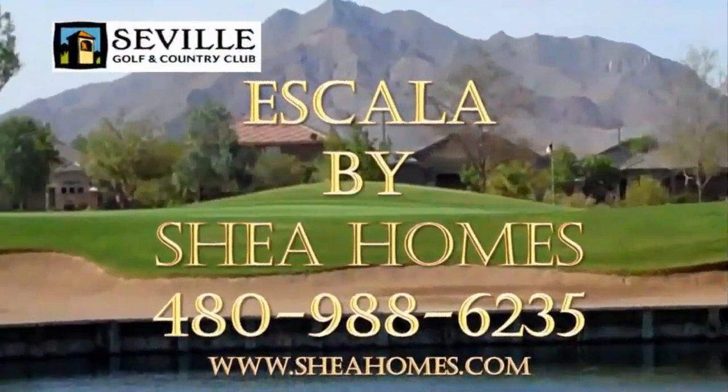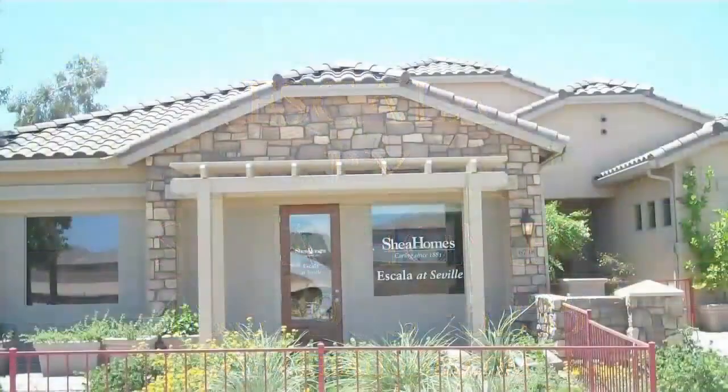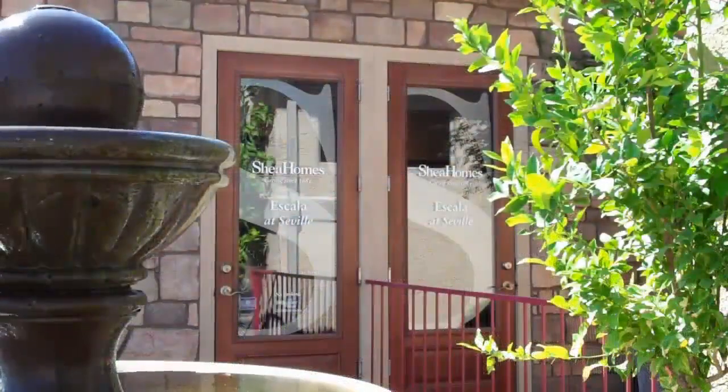Thank you for joining us for a brief introduction of Iscala at Seville Golf & Country Club. Come explore the lifestyle that is so uniquely Seville with your community representatives, Michael Flohr and Barry Staub. With just a few home sites remaining, don't miss your opportunity to be a part of one of the most exclusive neighborhoods in the East Valley.